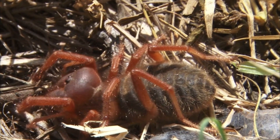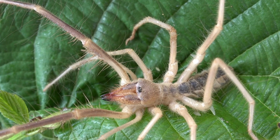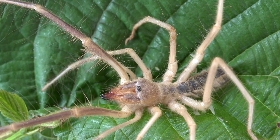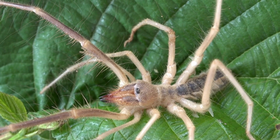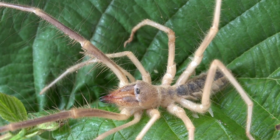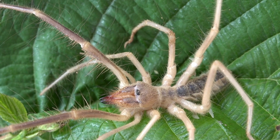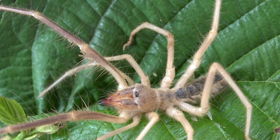Harmless to Humans: Despite their intimidating appearance and some urban legends, camel spiders are not a significant threat to humans. They do not have venomous bites, and they are not known to attack or seek out people as prey. However, they might inadvertently bite if they feel threatened, which can cause minor pain and irritation similar to a bee sting.